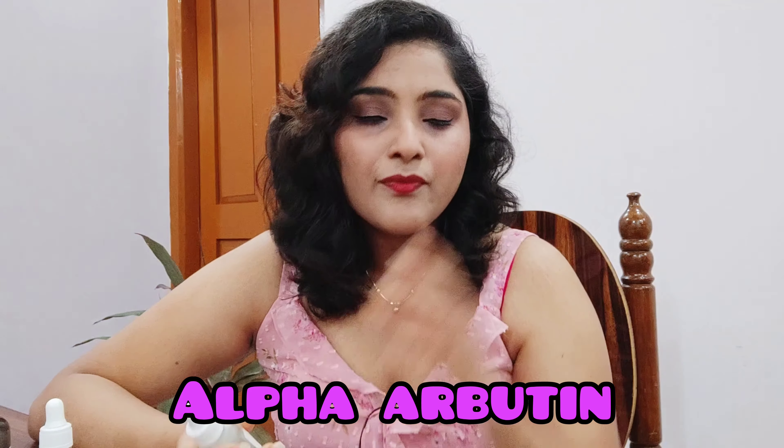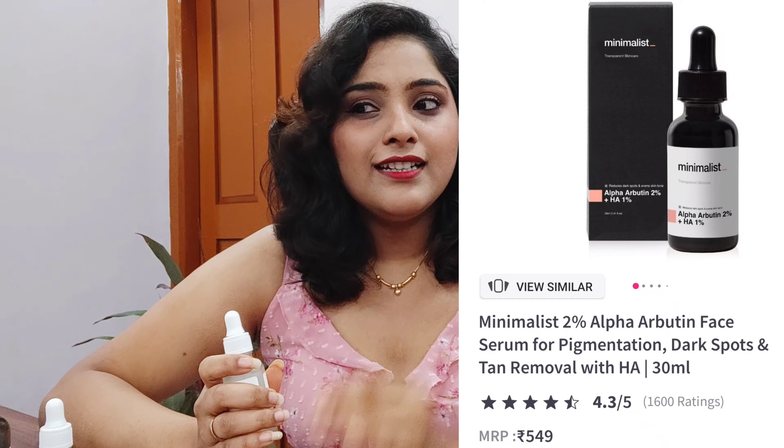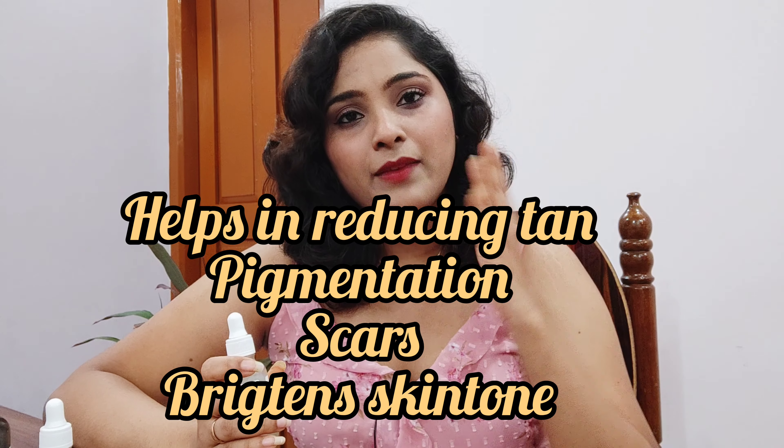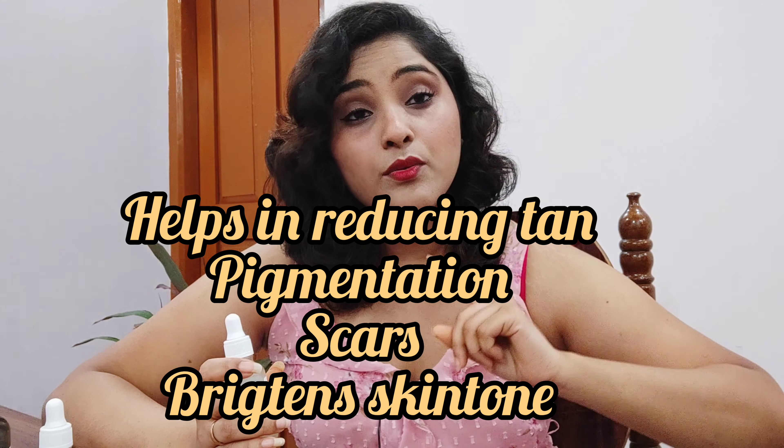Moving on to product number three — Minimalist Alpha Arbutin 2% plus HA 1%. Alpha arbutin mildly helps in controlling melanin on the surface, suppressing it from popping out on top. This is generally suited for people with mild acne scars, pigmentation around the mouth, or other scarring concerns.